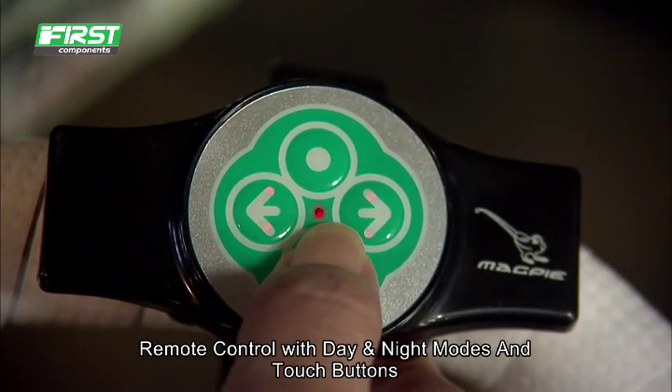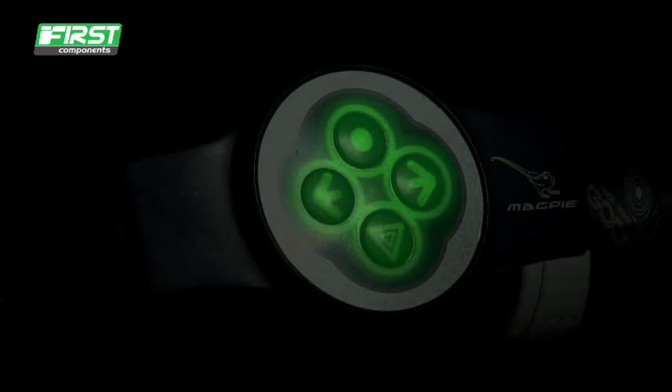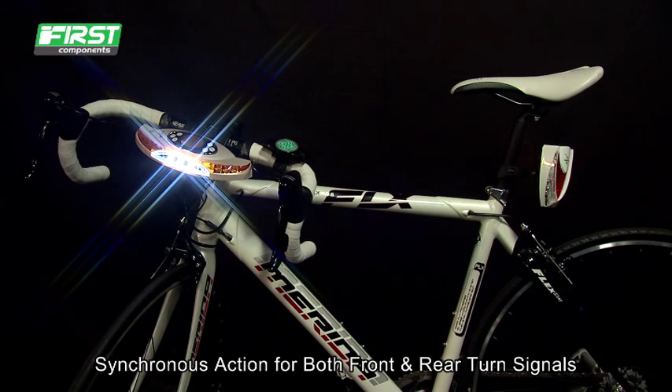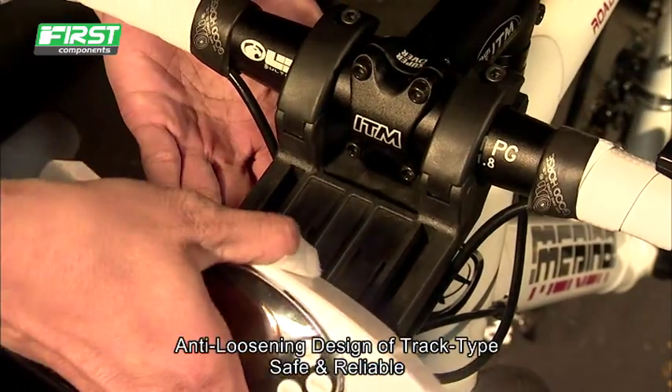Remote control with day and night modes and touch buttons, synchronous action for both front and rear turn signals, anti-loosening design of track type tension — safe and reliable.